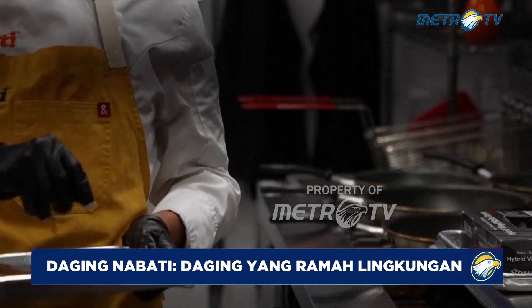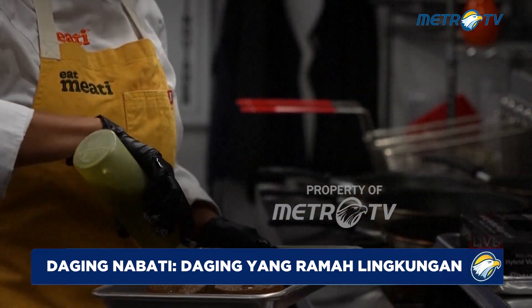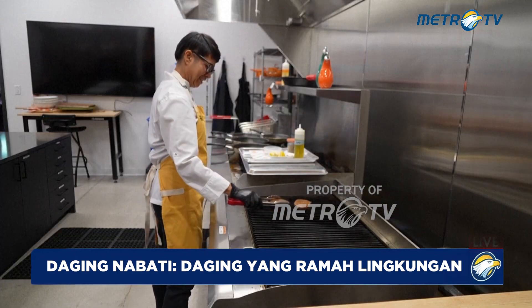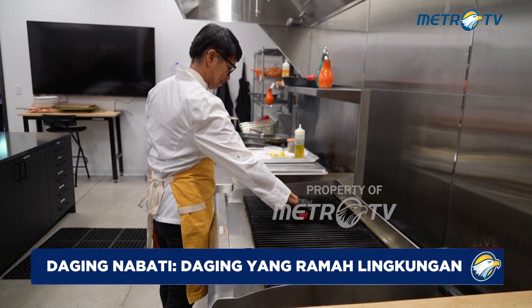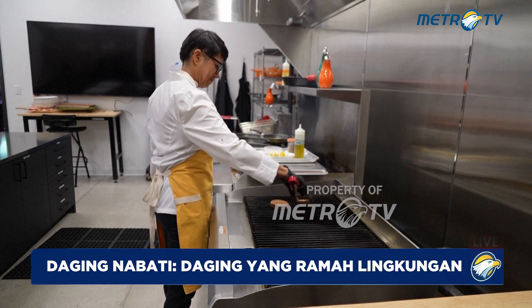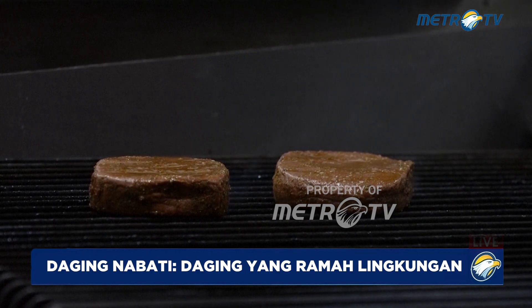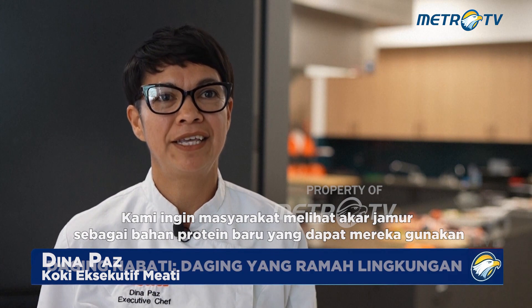A little bit of oil — I already oiled the seasoned back. That's the other thing about these products: there's no fat. We want people to look at mushroom root as a new protein ingredient that they can use.